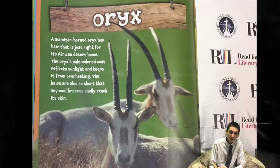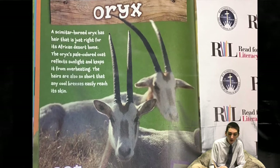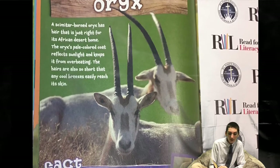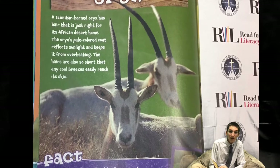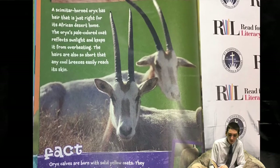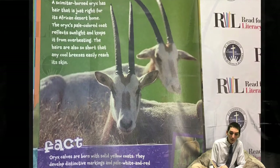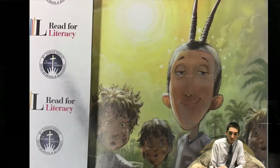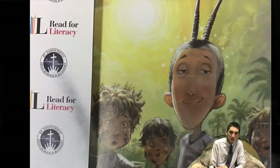Oryx. A scimitar-horned oryx has hair that is just right for its African desert home. The oryx's pale-colored coat reflects sunlight and keeps it from overheating. The hairs are also so short that any cool breezes easily reach its skin. Oryx calves are born with solid yellow coats. They develop distinctive markings and pale white and red coats as they grow up. If you had scimitar-horned oryx hair, you'd never need a comb or a brush. Even if you rolled on the ground, your hair would be too short to tangle or collect dirt.